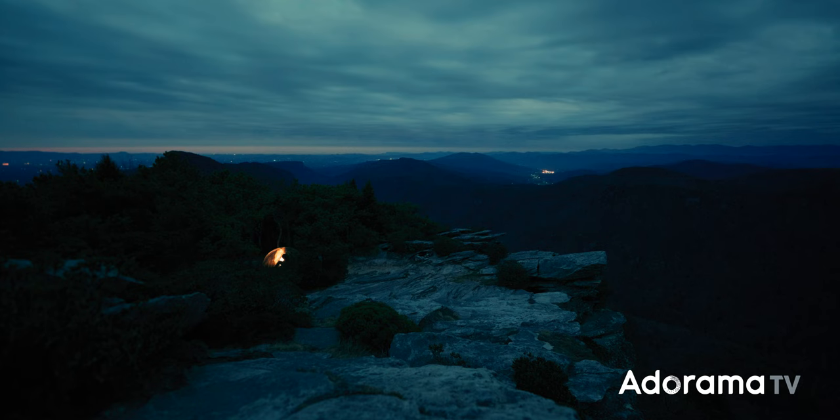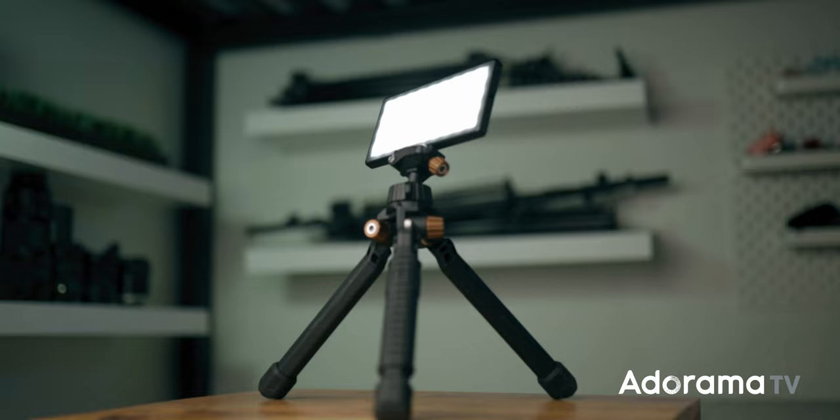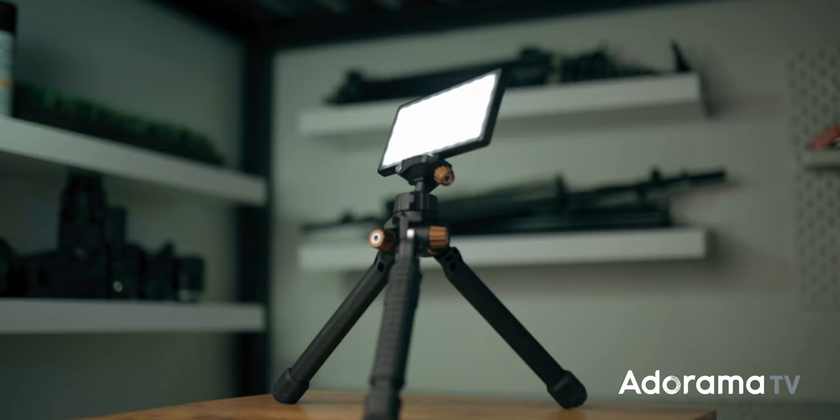Because these are run-and-gun travel shoots, I don't carry around much in the way of lighting, but I do keep a Lume Cube Panel Pro in my bag. It's a really easy light to just hide inside a vehicle or a window to add a little pop of interest into a scene. It's really small, has great battery life, and you can set it to any color you want — it's just a great option for this kind of filmmaking.